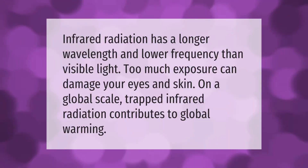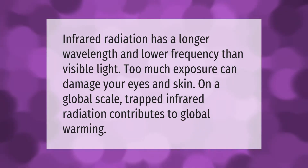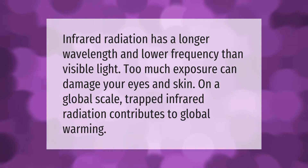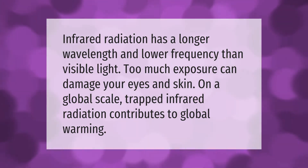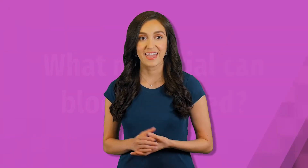Infrared radiation has a longer wavelength and lower frequency than visible light. Too much exposure can damage your eyes and skin. On a global scale, trapped infrared radiation contributes to global warming.